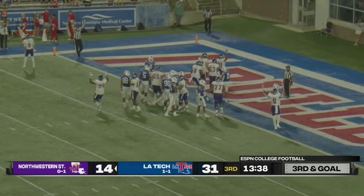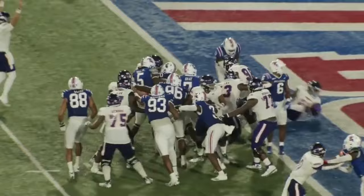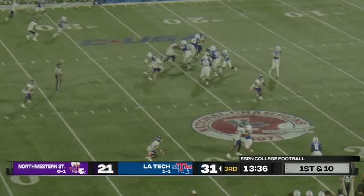We will see what happens here on the ensuing kickoff — certainly a good start by the visiting Demons. Let's give some credit to Northwestern's right tackle. Bachmeier hands it off inside, a little bit of running room. Bachmeier out of Boise State will throw — sets, guns it down the far sideline. Louisiana Tech extends its lead by three points. Louisiana Tech leading Northwestern State.